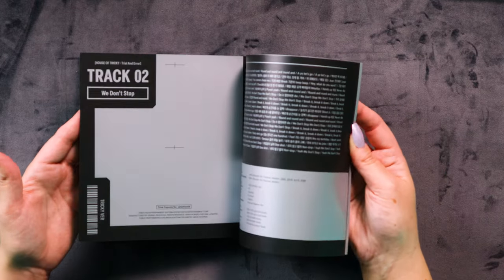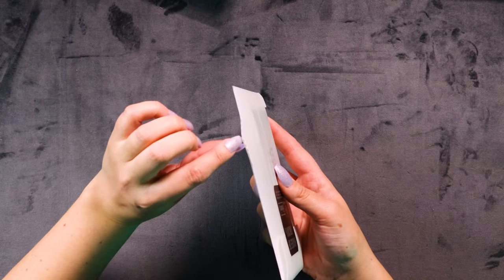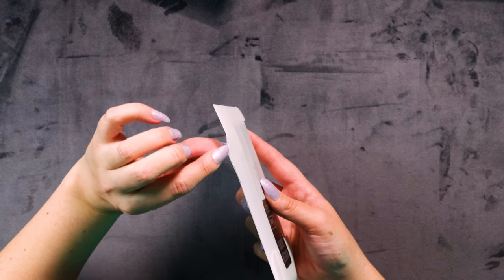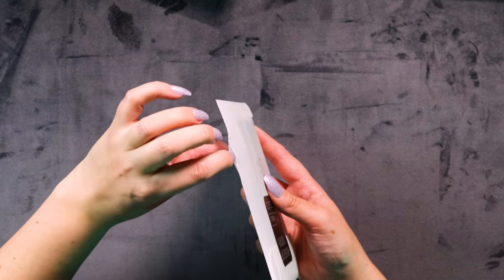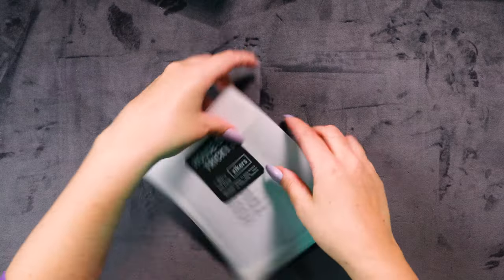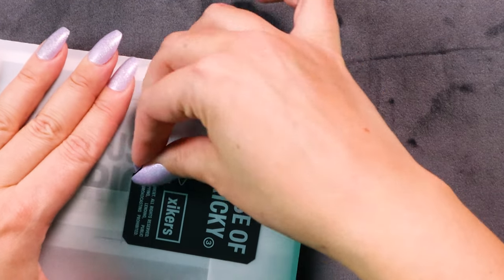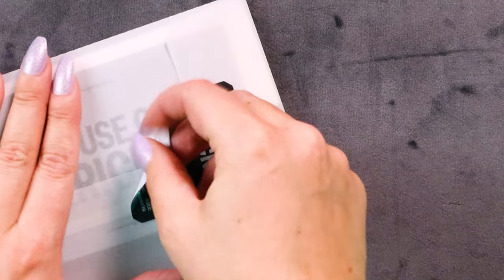The back is pretty much the same with just the lyrics and everything. I'm very, very impressed with these photos, these outfits, these concepts — obsessed! Oh, this one's actually split on that perforated thing — maybe I can open it like that. I don't know if I want to though, because it did peel off so easily before. All right, let's get into it!